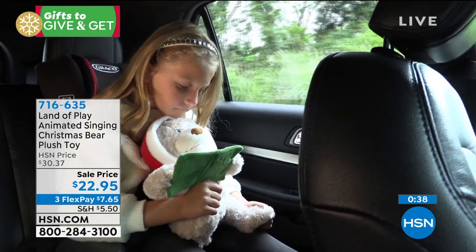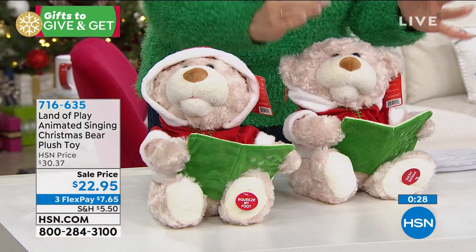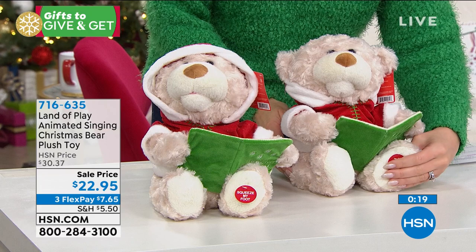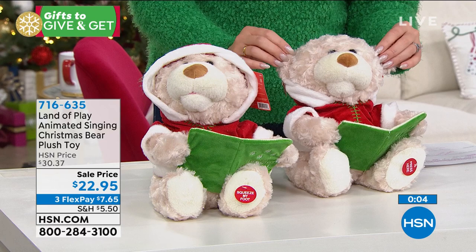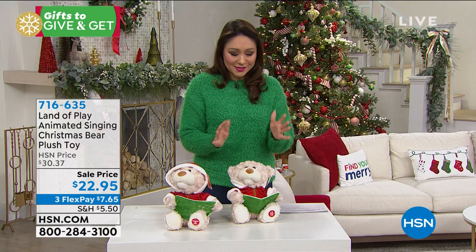He has just the sweetest little voice. He's so animated — his body sways, he's got the little book with the words. All the details have really gone into this bear: his little hoodie, his little shirt, the book. Press the button on the foot, he becomes animated and starts reading. Press it again to turn it off. Batteries included, so right out of the box on Christmas morning someone can start using it. Item number 716-635.